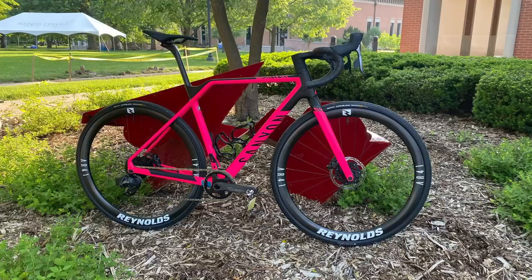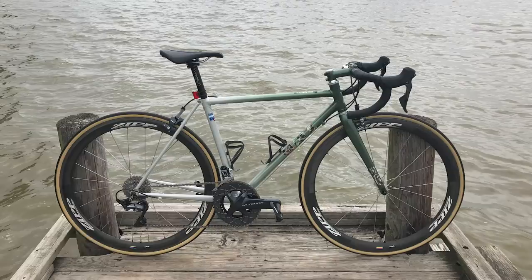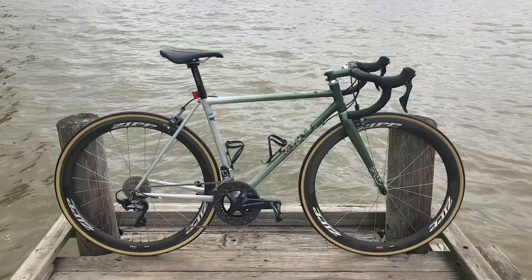First this week, Enjoying Life submitted his Canyon Inflite CF SLX, which he's been bombing around on the trails. There's a nice vibrant pink on there, and with the Reynolds wheels lined up, that's a super nice. Next, we've got a Custom Lugged Columbus Steel Frame 2020 — a great photo of it on the pier with a retro build combo. Super nice — they know what they're doing.